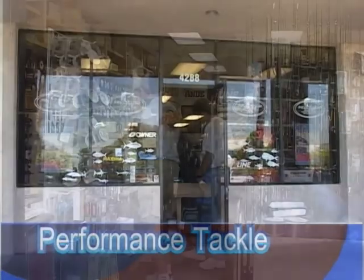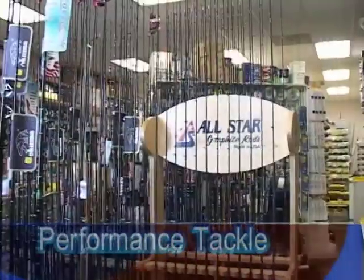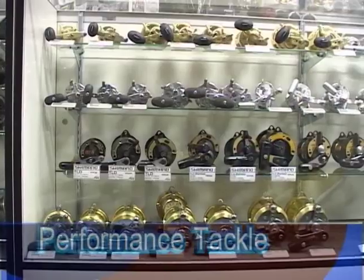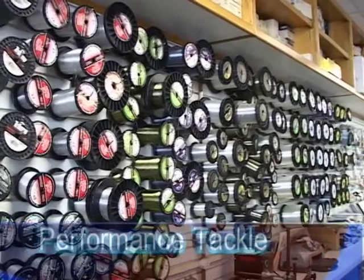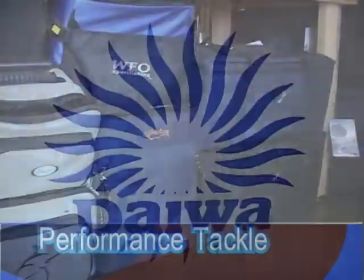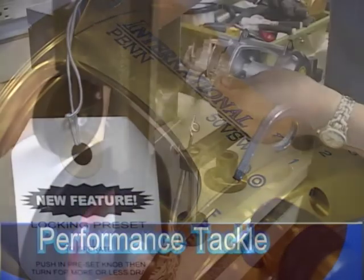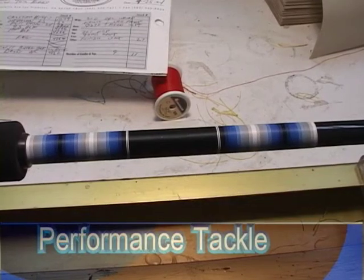Performance Tackle in Los Alamitos is a wonderful store where you're welcomed in a friendly atmosphere. They stock only the finest lures, rods, all kinds of hooks, sinkers, accessories, and only the best reels. What makes Performance Tackle so special, besides their full service, is that they'll sit down and talk to you and show you how to catch more fish. Performance Tackle, Los Alamitos — check it out soon.